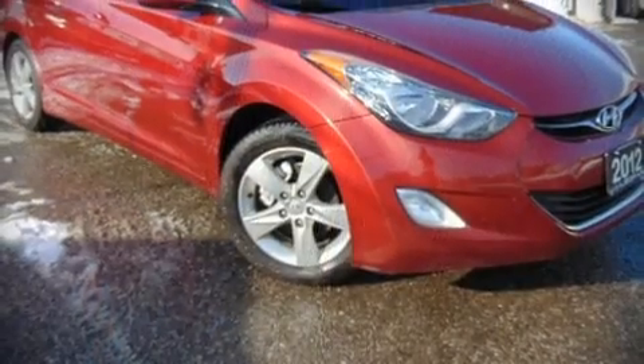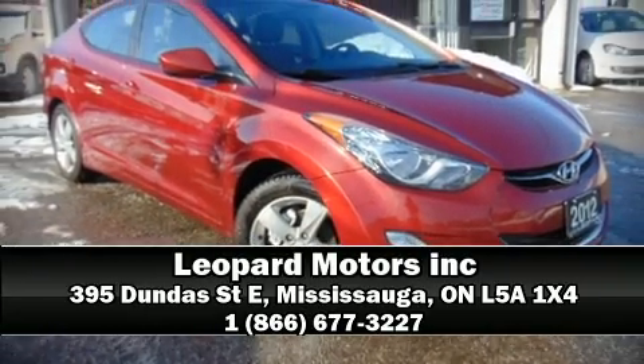Our sales reps are knowledgeable and professional. We are here to help you!